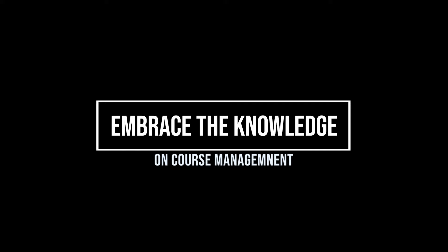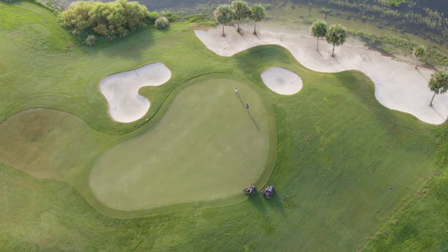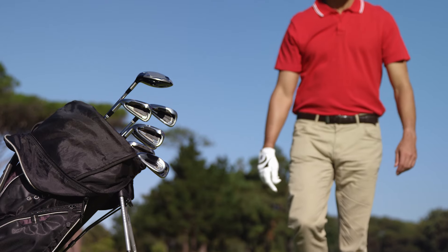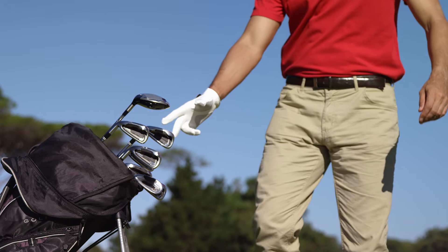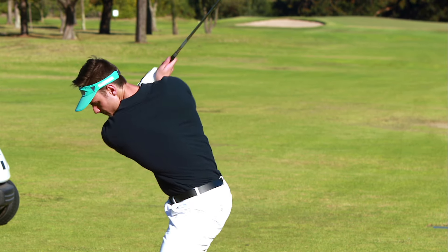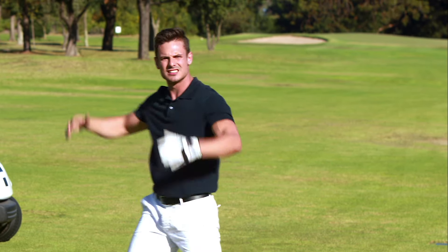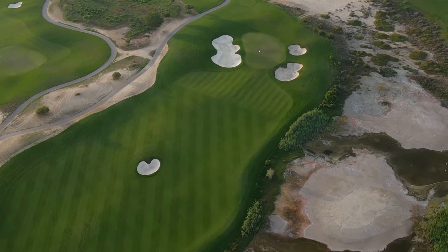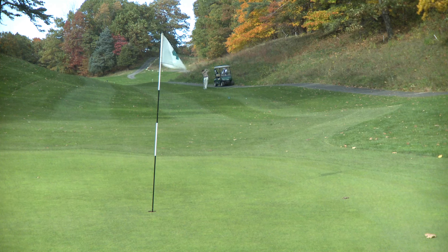Embrace smart course management — knowing the course and playing strategically can significantly reduce your score. Know your distances: dialing in your yardage with irons and wedges is crucial. Use a rangefinder or GPS device to get accurate distances and factor in wind and elevation changes. Course strategy: don't always go for the hero shot. Lay up strategically, avoid hazards, and prioritize getting the ball on the green in regulation. Course knowledge is power — study the course layout before your round and learn about dog legs, water hazards, and optimal landing zones for approach shots.